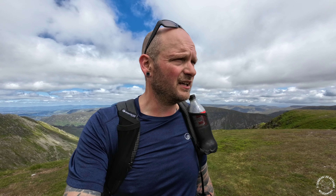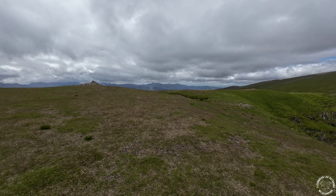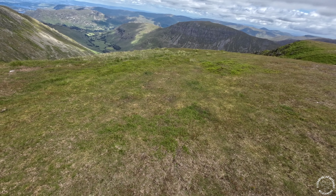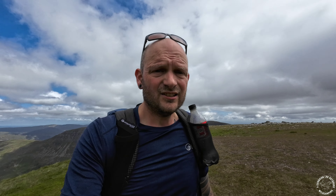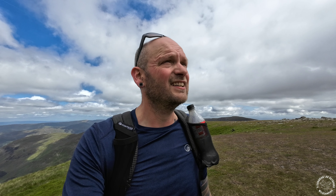Brucey bonus day once again - double win right there! Dolly Wagon Pike done and boshed! Another fantastic view - Striding Edge, down towards Ullswater, Hallinfell, Saint Sunday Crag and all the rest. 360 views. Love it.